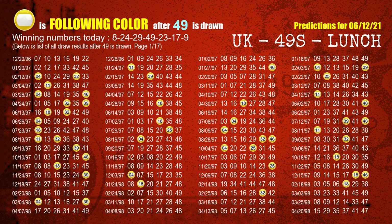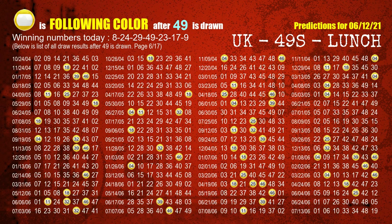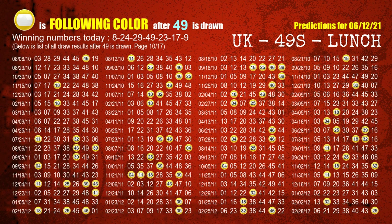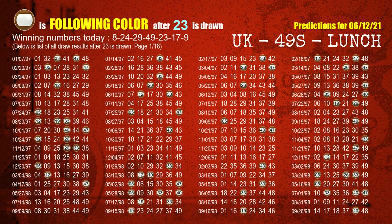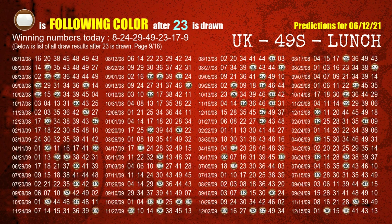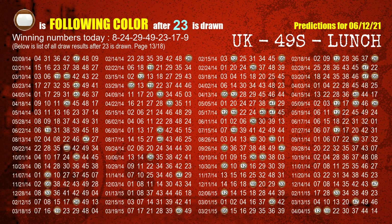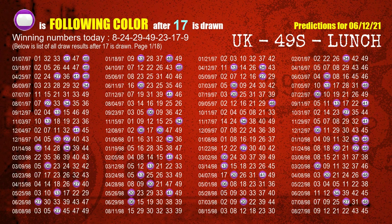The fourth winning number is 49 — the most frequently following color is yellow when 49 is the winning number in the last draw. The fifth winning number is 23 — the most frequently following color is brown when 23 is the winning number in the last draw. The sixth winning number is 17 — the most frequently following color is purple when 17 is the winning number in the last draw.